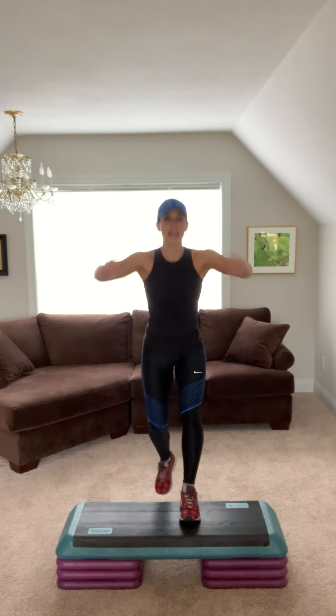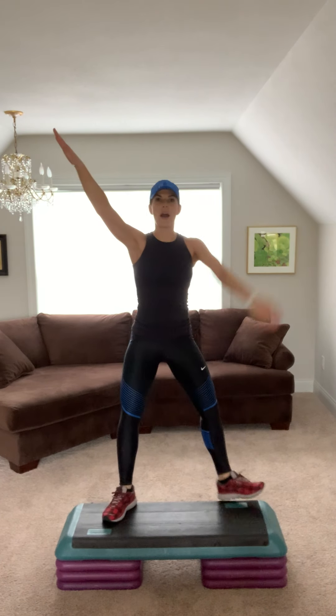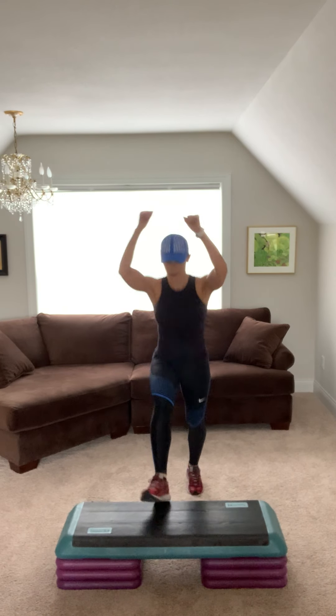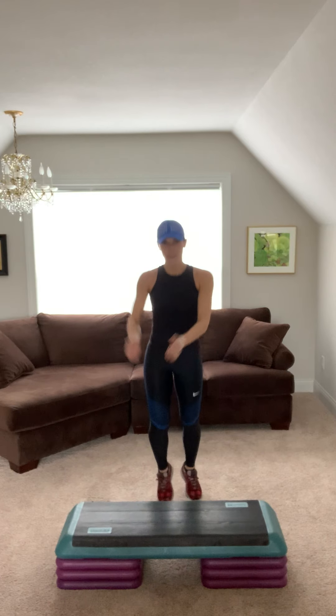Great job, let's switch. Basic on the right. Hold it. Breathe. Now give me a V-step. Sharp arms. Two. One of each, basic one V. Again. Basic. V. Sharp. Basic. One more time.